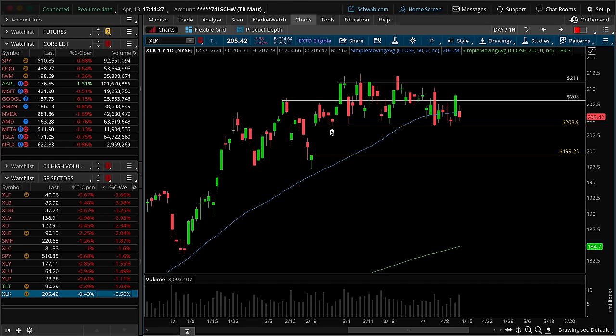The final domino to fall — XLK, the tech sector. Notice the major flush point. We've talked about the failure to hold up over 208.